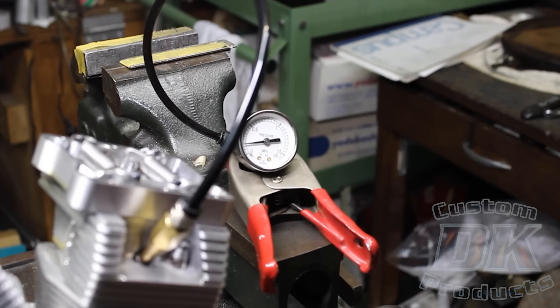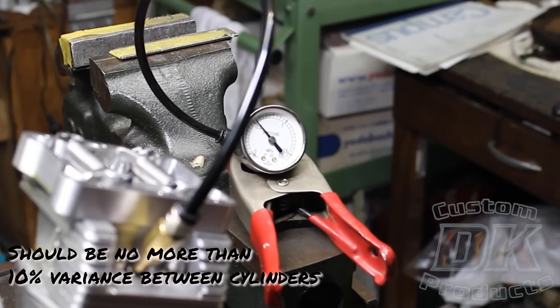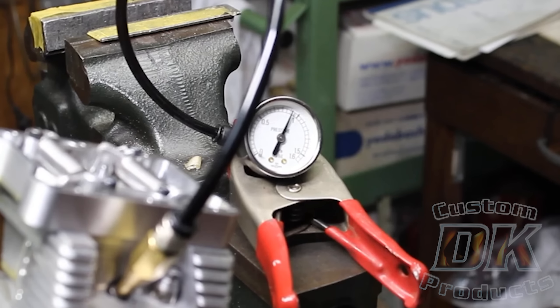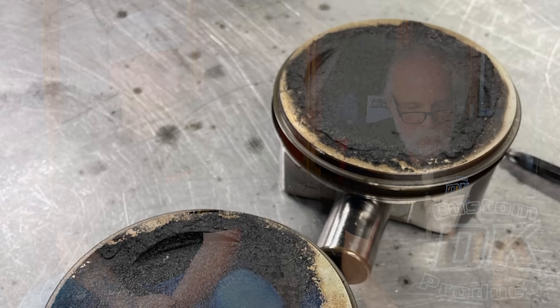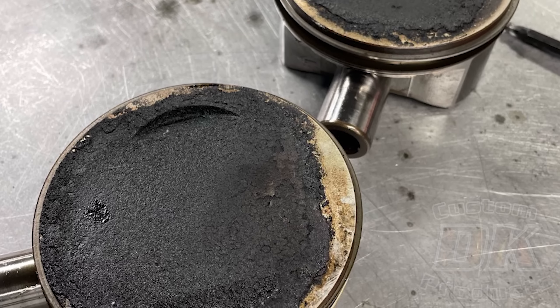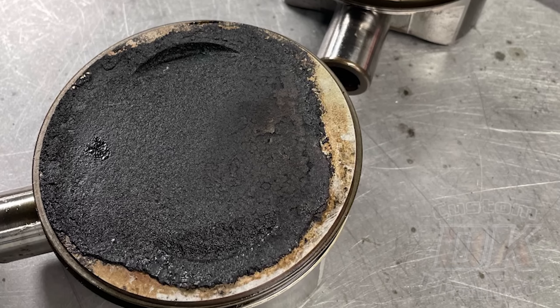And here's the big thing: it was burning two quarts of oil every 1,500 miles. A compression test showed 150 psi on the front cylinder and 225 on the rear cylinder. There was a lot of thick carbon buildup on the pistons and combustion chambers, and the compression was through the roof. Looking at the picture of the pistons, you can see how much carbon is built up — that changed the compression ratio. It's thick, it's even casting a shadow.